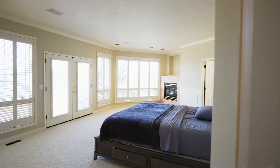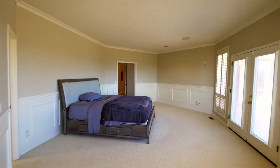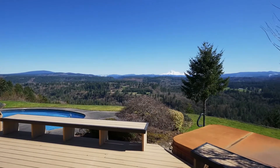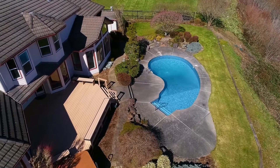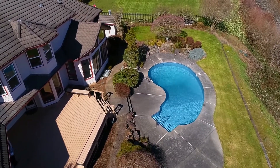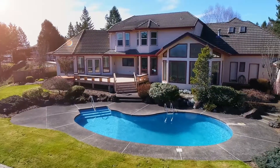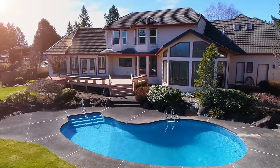The main level master suite is a private retreat with its own fireplace. Double doors lead to the entertainer's dream backyard with a sparkling pool, pool house, and hot tub, plus surround sound inside and out. Or you can just relax and listen to the peaceful sounds of the Sandy River.